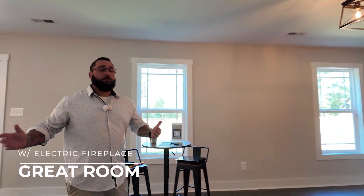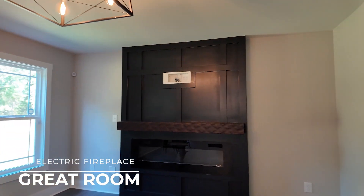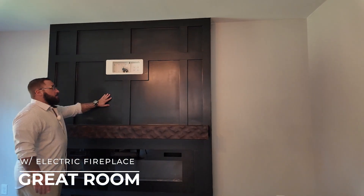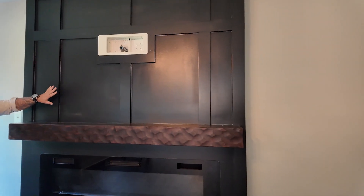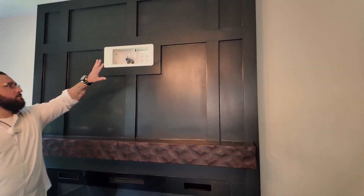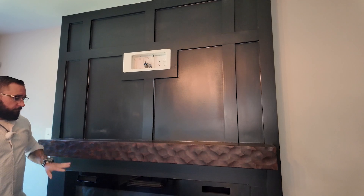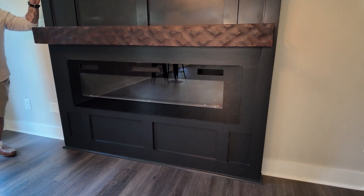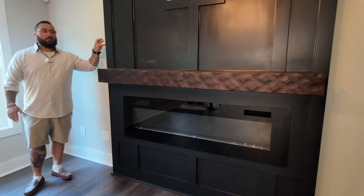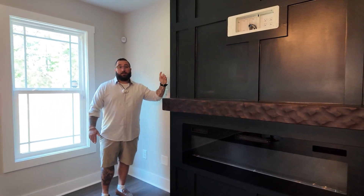Right through here you have the great room. Immediately in front of me, you have the fireplace with the wood beam mantle and this nice accent wall with all of the wires ran through the back — a floating fireplace. Really beautiful, really adds a touch of elegance and a touch of class. This is definitely something my wife wants to do at our house, so it looks like I'll be doing this pretty soon.